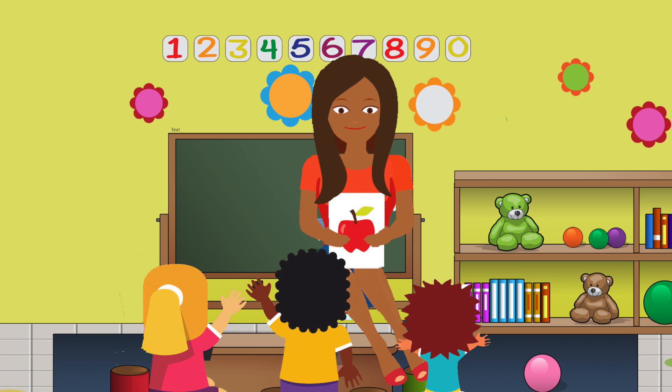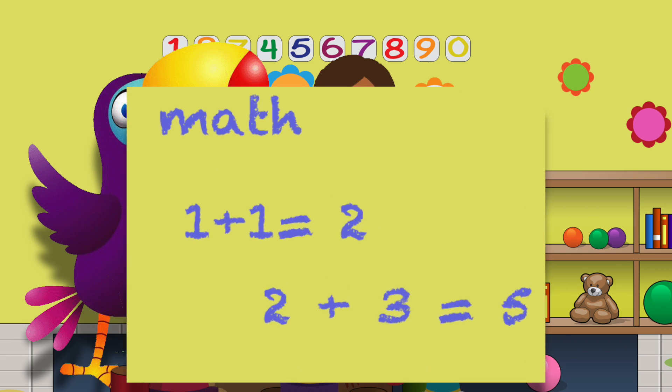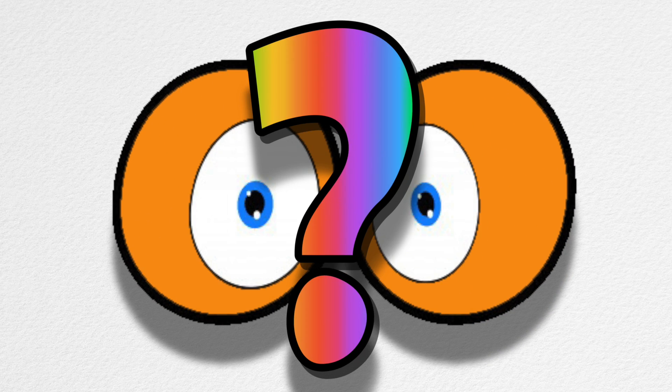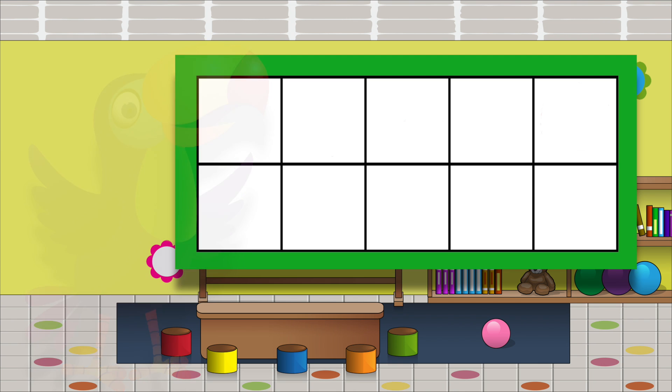My teacher read the class a book. But none of us listened at all. Why not? Because right behind her head, a toucan taught instead. She was writing math right on our classroom wall. I can't believe my eyes, can you? That toucan, she came to teach our class and used ten-frames for her math.